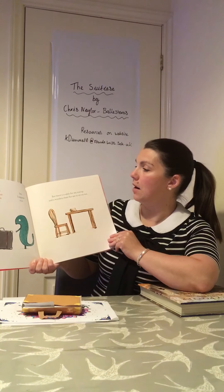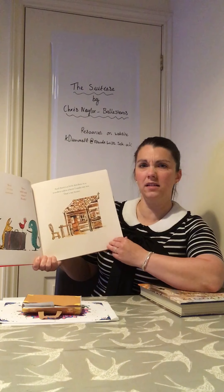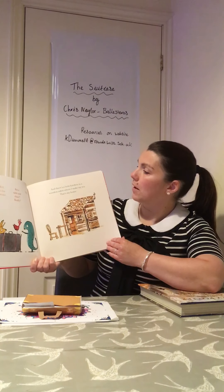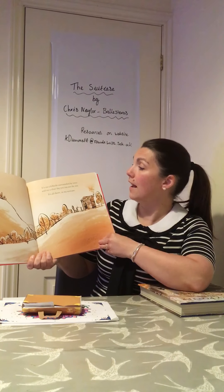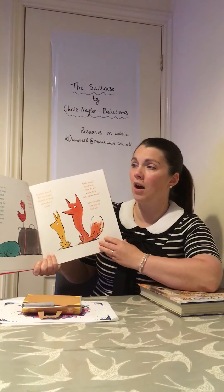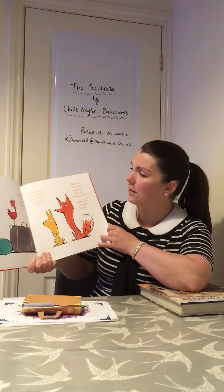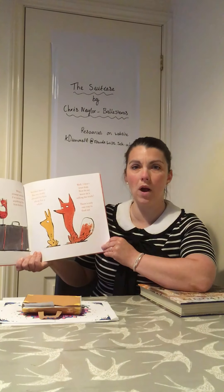'But there's a table for my teacup and a wooden chair for me to sit on too.' 'There's a table and a chair in your suitcase? Impossible.' 'And there's a little kitchen in a wooden cabin where I make my tea. That's my home. It's on a hillside surrounded by trees and on a clear day you can see the sea. It's all there in my suitcase. But I'm sorry — I'm really very tired. I've been travelling for a long time and come a long way. I must have a little rest.' 'What a strange animal. I've never seen anything like him before.' 'Neither have I. But we really should let him sleep for a while.' 'Well, I don't trust him. How do we know he's telling the truth?'